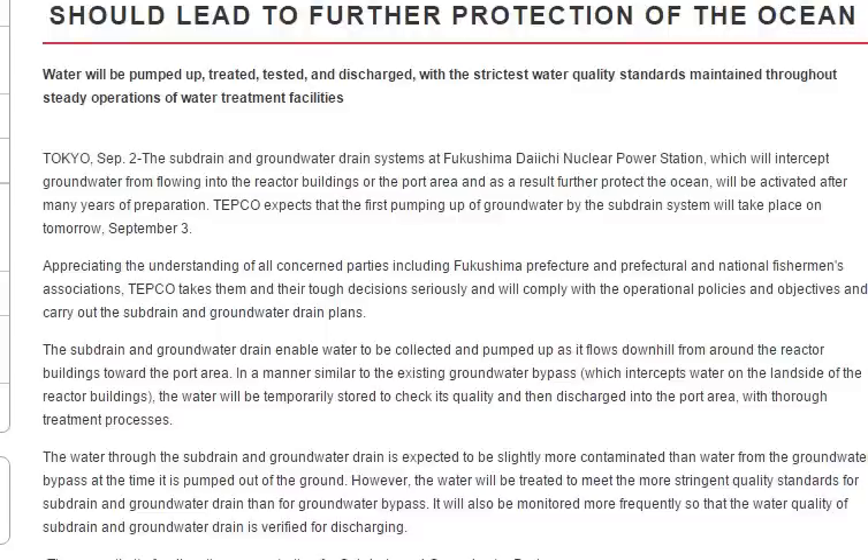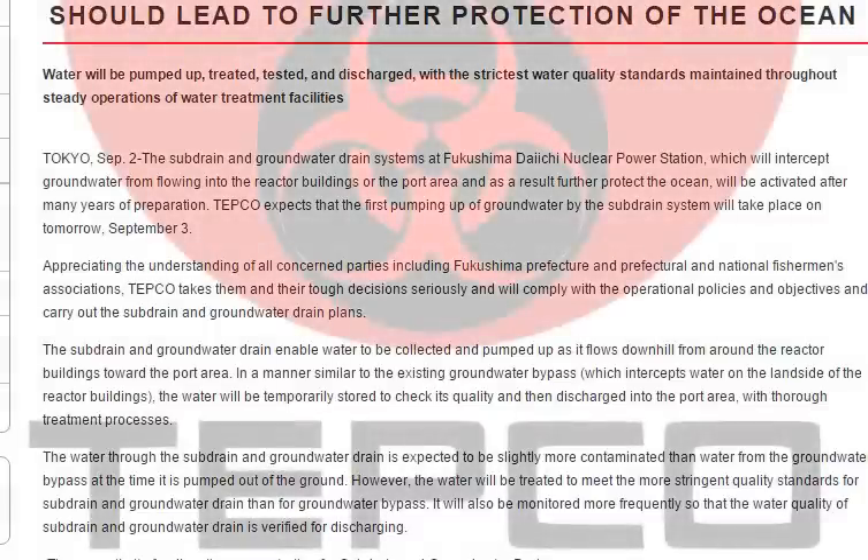The sub drain and groundwater drain systems at Fukushima Daiichi nuclear power station, which will intercept groundwater from flowing into the reactor buildings or the port area and as a result further protect the ocean, will be activated after many years of preparation. TEPCO expects that the first pumping up of the groundwater by the sub drain system will take place on September 3rd.